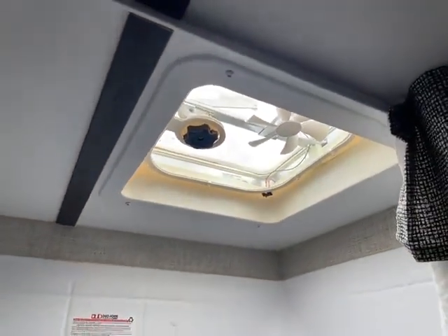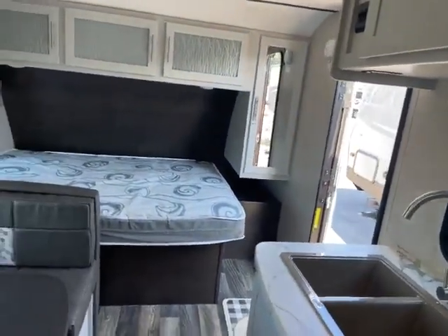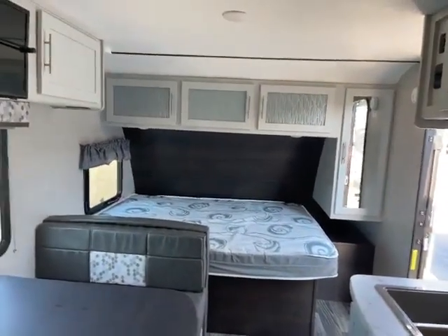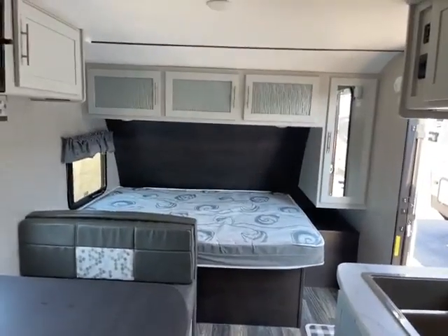So once again, this is a 2019 Keystone Bullet Crossfire, just under 3,400 pounds, super nice — it's available to go. Give me a call. Ben Hoffman, Big Ben, 715-614-2121.